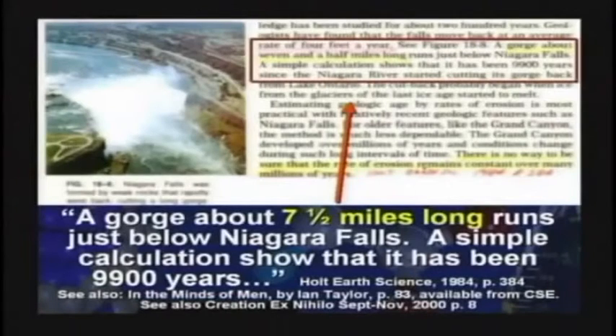The textbook says this gorge that the river runs into is seven and a half miles long, and a simple calculation shows it's been 9,900 years. But it's not that simple. Niagara Falls is right here — it started further north, up by Lewiston. If the earth is millions of years old, why hasn't it eroded back to Lake Erie by now? Why is Niagara Falls right there?